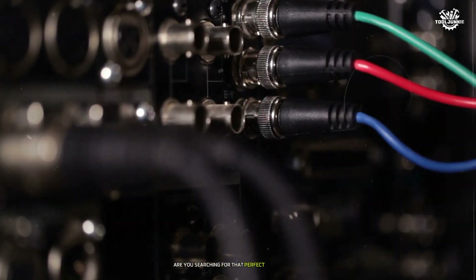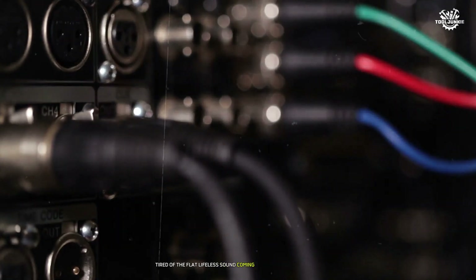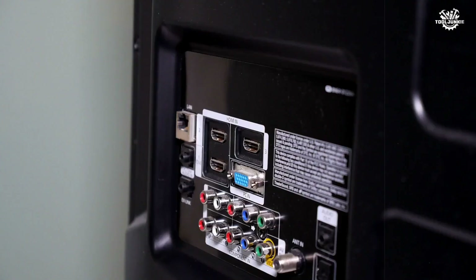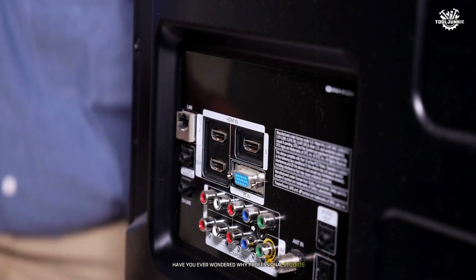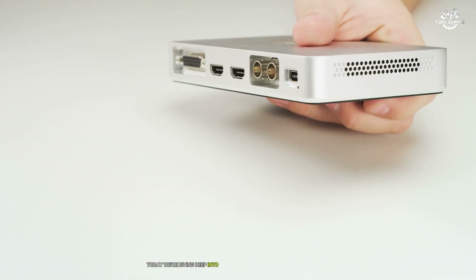Are you searching for that perfect audio upgrade, tired of the flat lifeless sound coming from your digital devices? Have you ever wondered why professional studios invest thousands in audio conversion equipment? Today we're diving deep into the world of digital-to-analog converters — DACs — the magical devices that transform digital bits into beautiful analog sound.